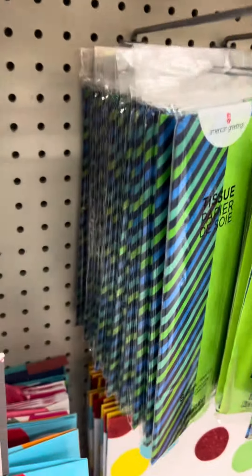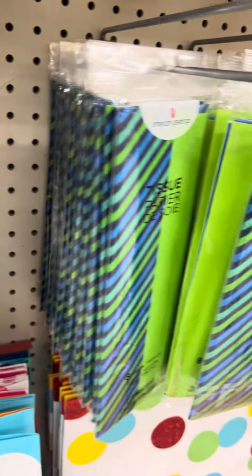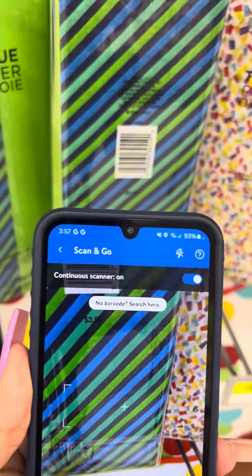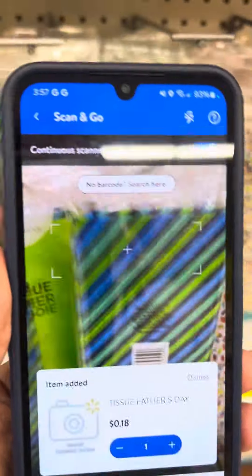They do have a lot of gift wrap right here on clearance. I'm going to scan this one also for you — and this is for 18 cents. They do have several at this location, and those are some visuals so you know what you can look for at your location.